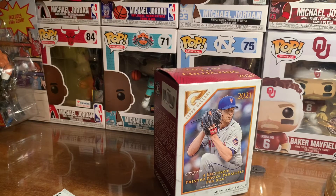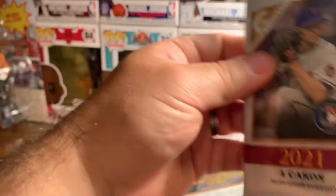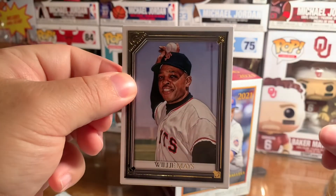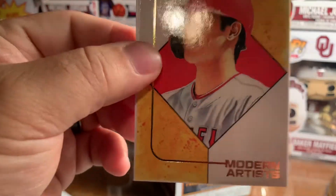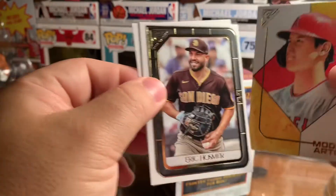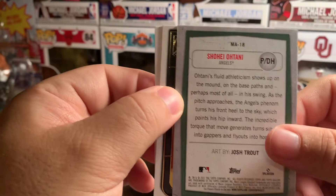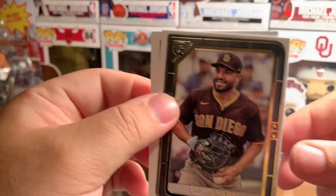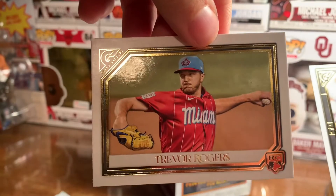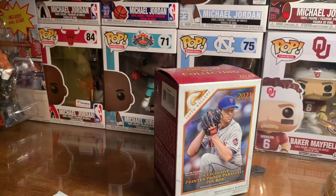Two more packs to go. This one's being stubborn. Alright! Willie Mays. Modern Artist — oh that is pretty awesome, that is sweet. It's a nice Ohtani card there. Next up we have Eric Hosmer, and then Trevor Rogers.